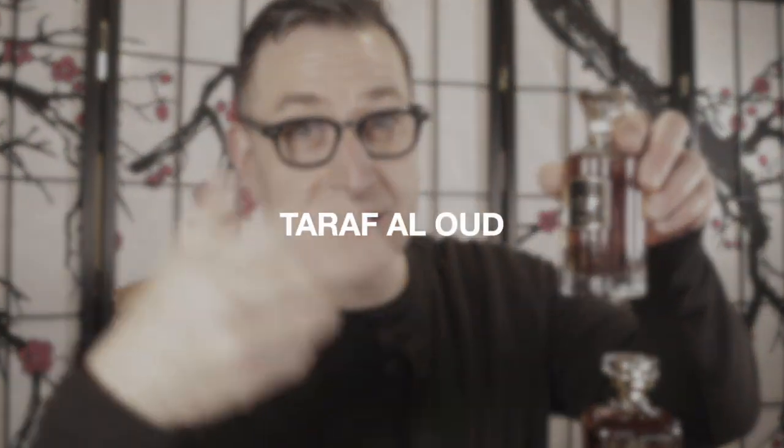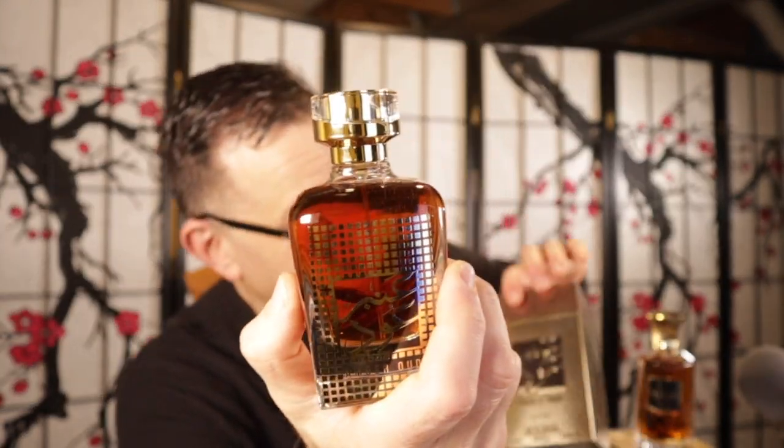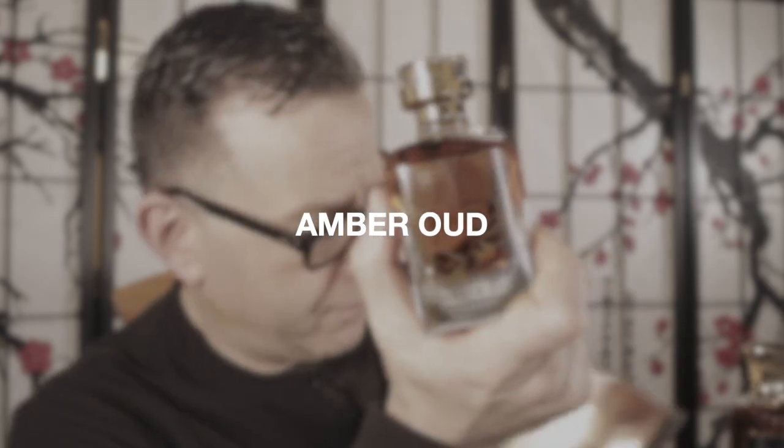Then you have Taraf Al Oud, which smells like a leather fragrance — like Tom Ford Ombre Leather. And then you have this one. Have you ever heard of Al Haramain Amber Oud? I suppose this is their take on it — it's called Amber Oud by Nusik. This one is double the size because Al Haramain Amber Oud is a two-ounce bottle; this is a 3.4 ounce bottle. I don't get the same longevity as Al Haramain Amber Oud, but it's got a little bit more depth, a darker juice to it. If you double spray it, you will get the same longevity because that's how sometimes these concentrations work.